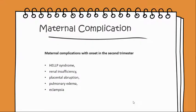Maternal complications with onset in the second trimester include HELLP syndrome, renal insufficiency, placental abruption, pulmonary edema, and eclampsia.